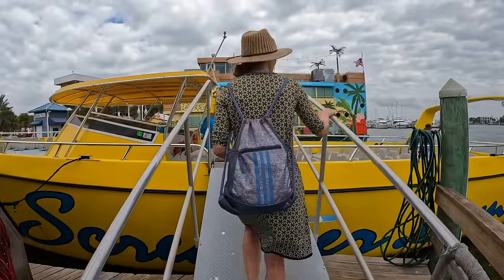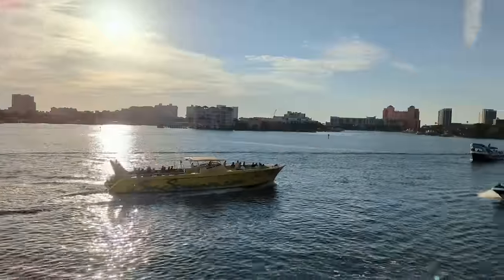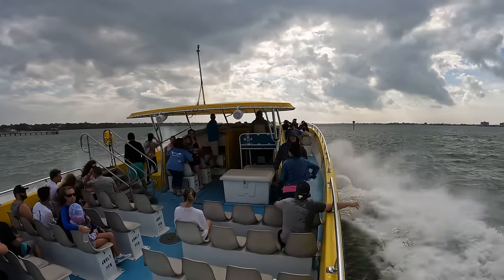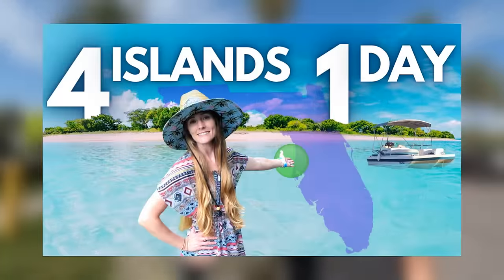There are many boat tour options in Clearwater Beach, but we chose the Sea Screamer because it's not only a dolphin tour but also a really fun powerboat experience. We did see some dolphins, even though we weren't quick enough to catch them on camera. If large tours aren't for you and you're looking for a less touristy and more customizable experience with a bigger budget, we would recommend checking out our island hopping episode.